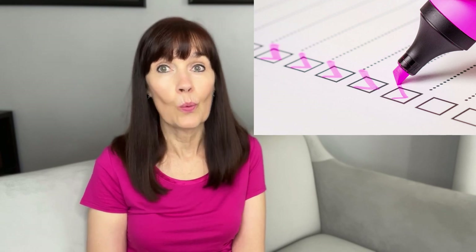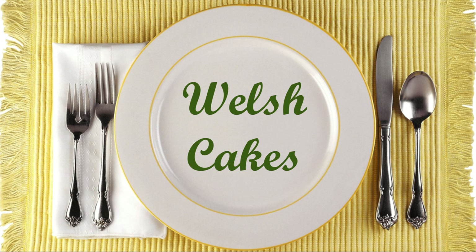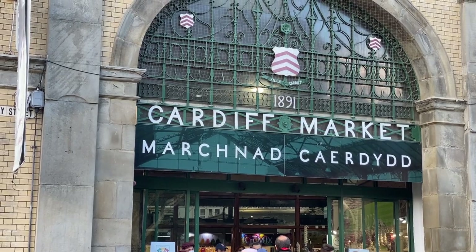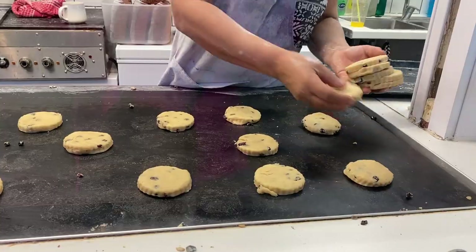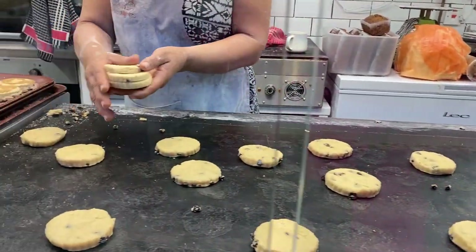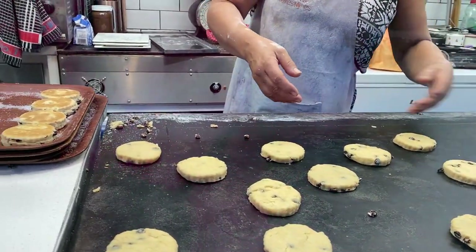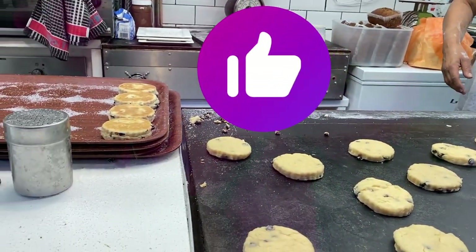I was excited to visit Wales last year and finally get to tick off the list some of the Welsh foods I've been wanting to eat. First up is the famous Welsh cakes. At the Cardiff Market, we found this stall where a Welsh cake pro was making fresh cakes on a griddle. If you love hot Welsh cakes, please be sure to give this video a thumbs up.